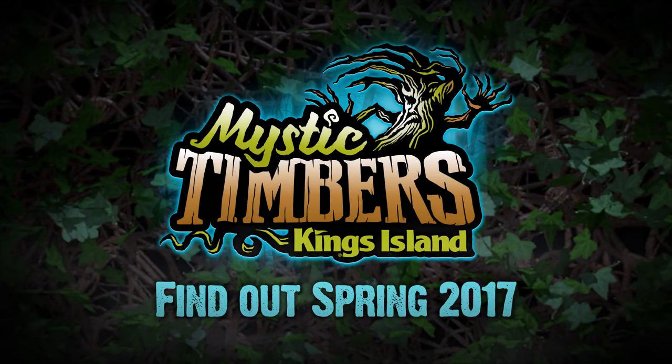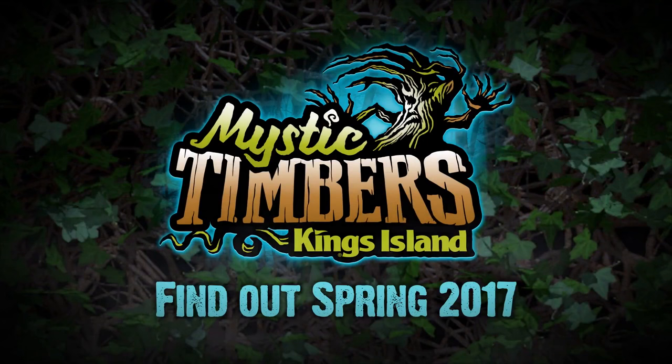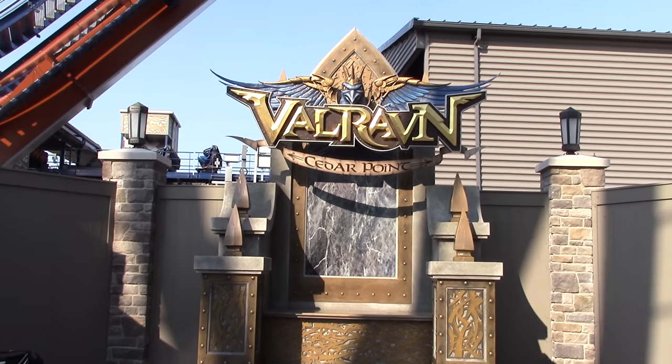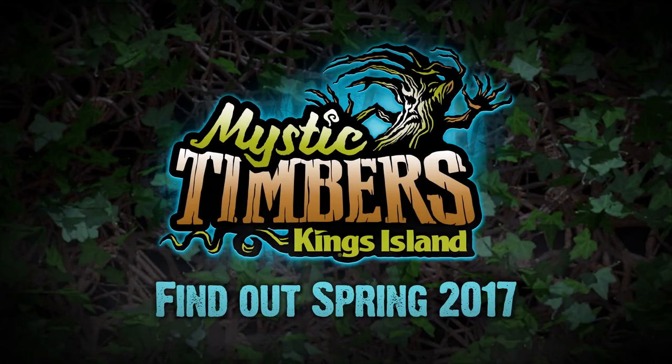Let's talk about the name — Mystic Timbers. It's not the best name, but it's also not the worst. I've certainly heard names that I've disliked more than this. When I think Mystic Timbers, I also think of Shivering Timbers, and Shivering Timbers isn't that great of a name either. I think we're going to warm up to it and just get used to it. At first I didn't like the name Valraven, but I've gotten used to it and now it doesn't seem that bad. I imagine that would be the same with Mystic Timbers.